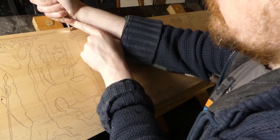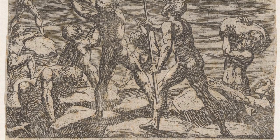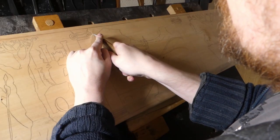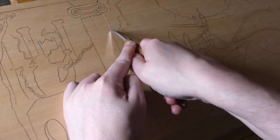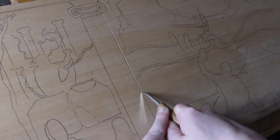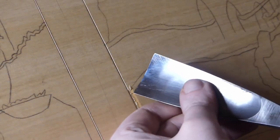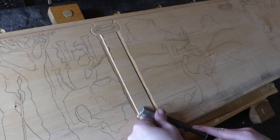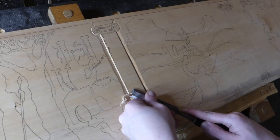Our story begins during the Titanomachy, which was a ten-year series of battles between the Titans and the Olympians of ancient Greece. The prize for winning this war? Domain over the cosmos. Prometheus, a Titan, decided in his wisdom and through the power of foresight to join the Olympian forces. He and his brother Epimetheus aided Zeus and the Olympians in defeating the Titans, who were then imprisoned in Tartarus — a kind of hell in Greek mythology.